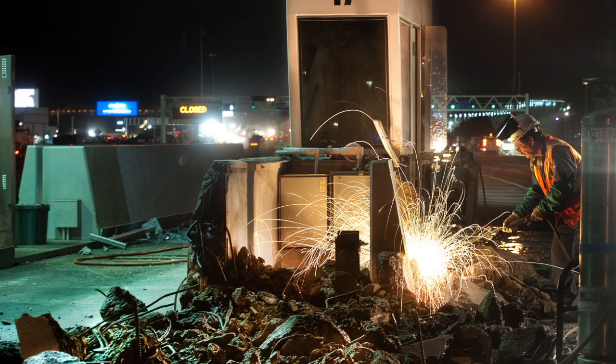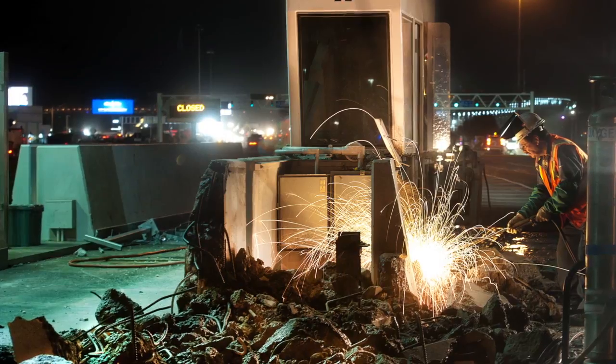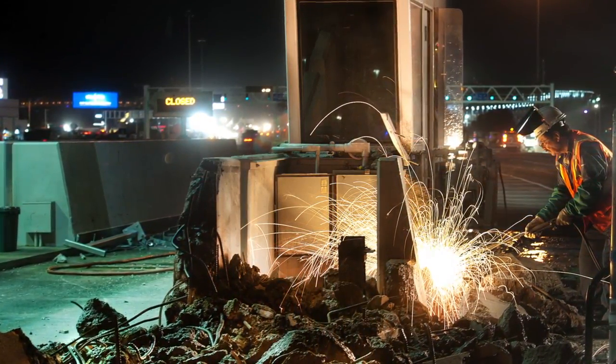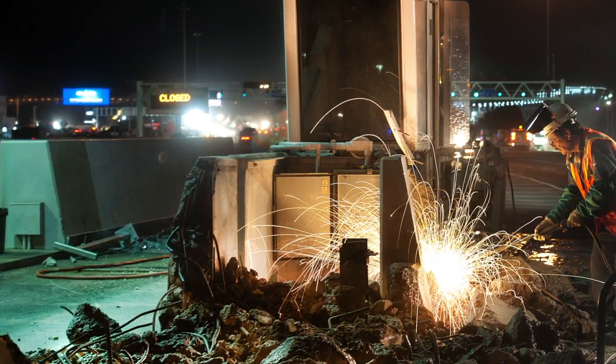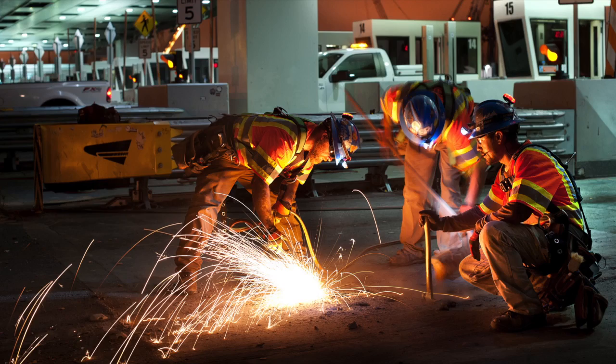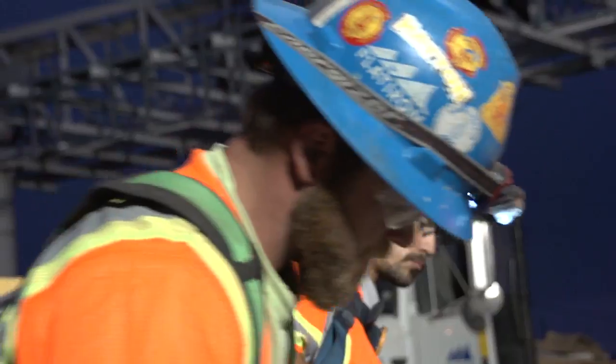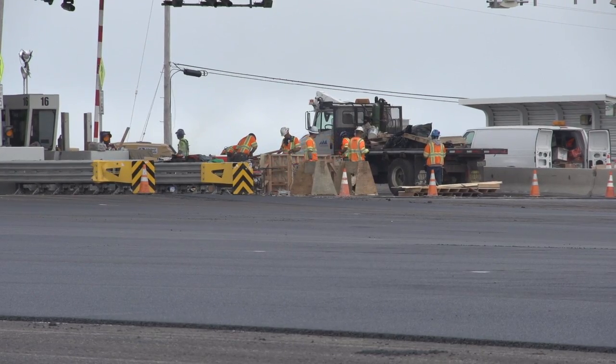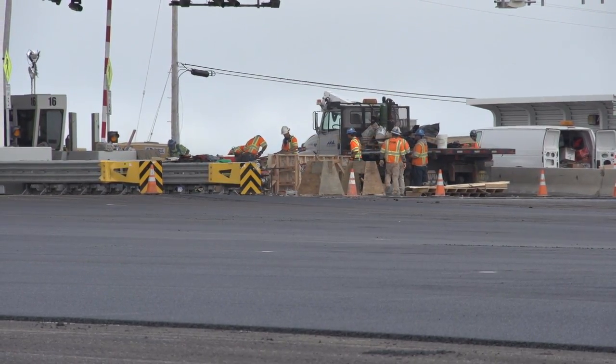Now lane 17 used to have a booth — that booth you can see outlined by this concrete that's been stripped out here. What you can see here is the construction of a new barrier that will actually separate lane 16, which is this lane we're standing in. This lane will become the new wide load lane for trucks at the Bay Bridge.